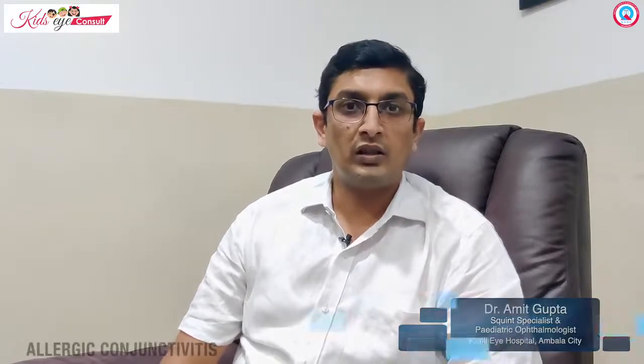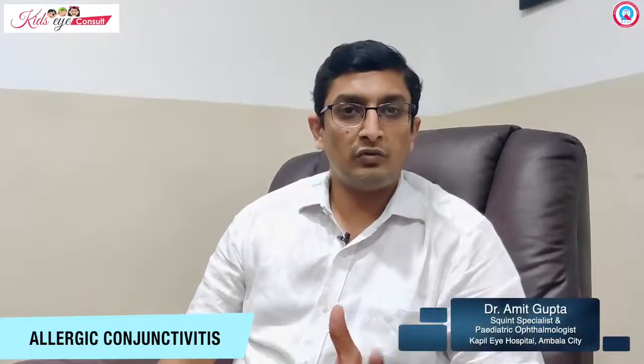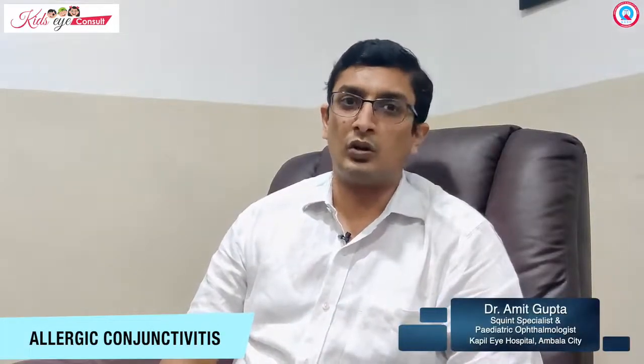Hello friends, today we'll discuss a very common problem that we encounter: allergic conjunctivitis. This includes an itchy sensation in your eyes, foreign body sensation, some grittiness, or that feeling that something is in the eye when there is nothing there. This is a very common problem, associated with redness and photophobia, or sensitivity to light.